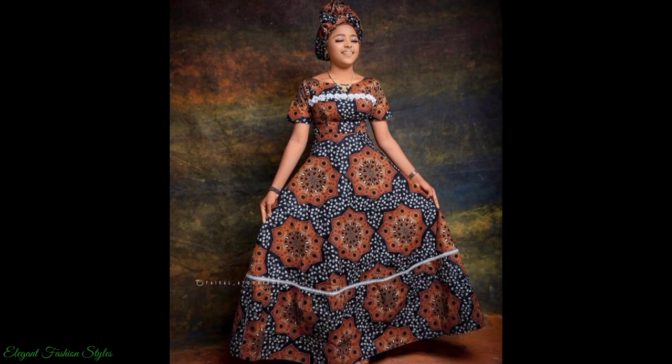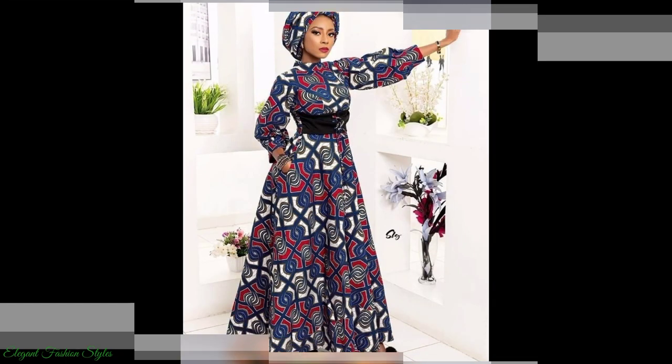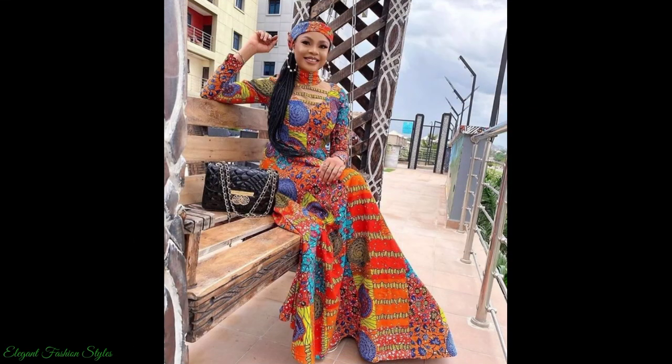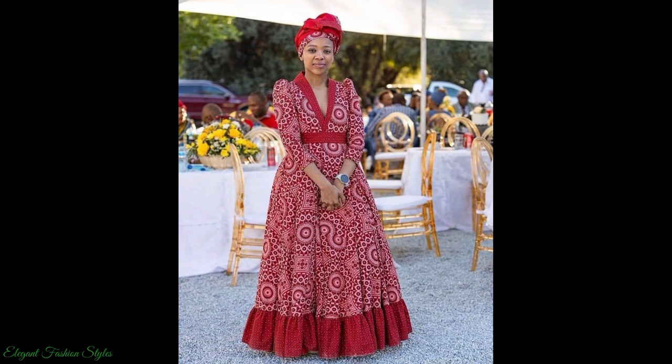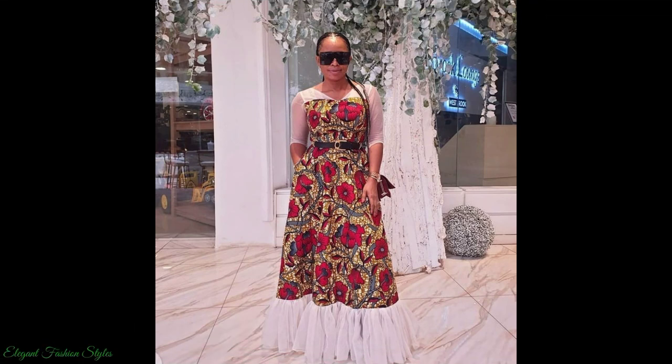Ankara maxi dresses flow elegantly on the woman's frame. They are perfect for casual and semi-formal occasions, with accessories combined to suit the occasion. These dresses are good for weekends and lounging, as well as to church and other religious and social gatherings. Ankara maxi dresses are easy to wear and accessorise.